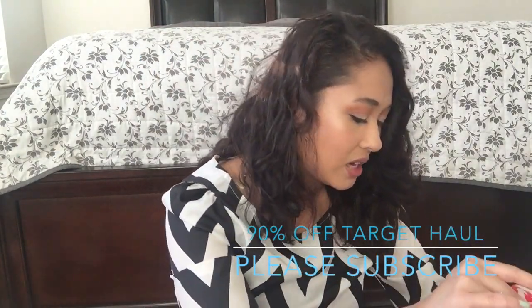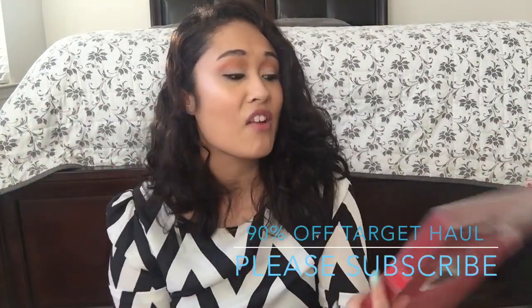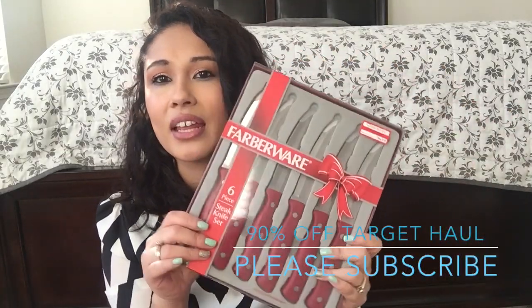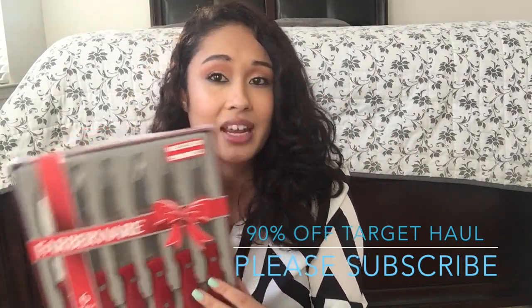They probably still have these items. They actually might be cheaper because I grabbed these a while ago, but we just moved so I cannot find my knives anywhere. So these were 50% off for $9.98. If you see these, they probably are cheaper than $9.98 now.